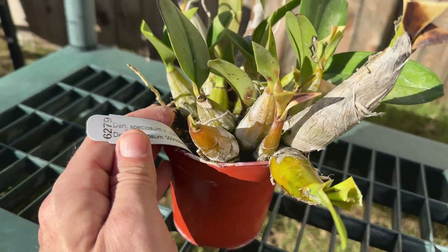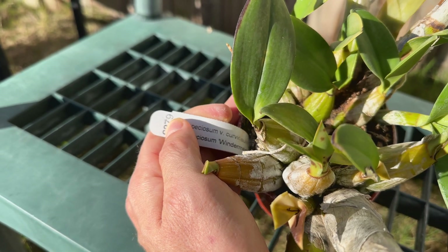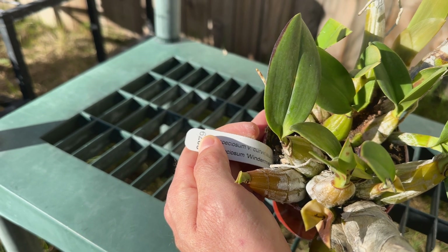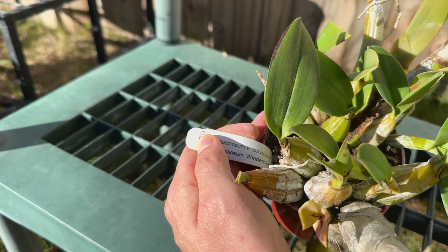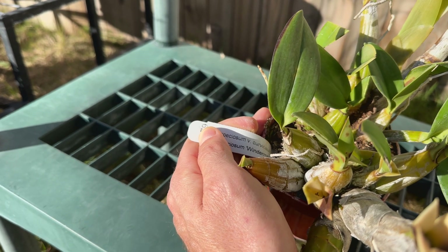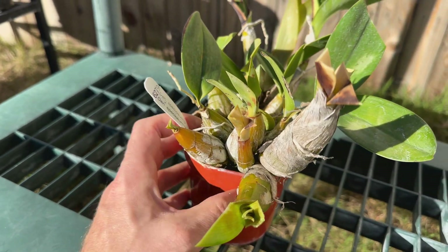I guess I didn't show you what type of speciosum it was — it's Curvacali, by a clone called Windermere. Curvacali is a variety; there are a bunch of different varieties or even subspecies in Australia where this one's native to. Windermere is the name of a clone that was probably awarded or just a very nice one that received a name. Anyway, I'll talk to y'all later. Bye.